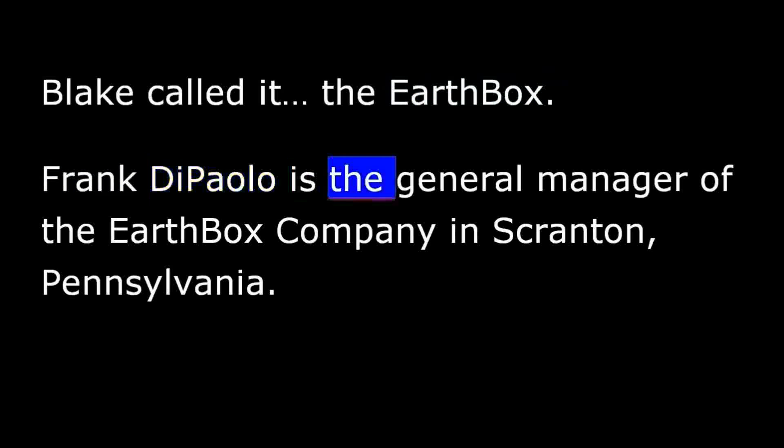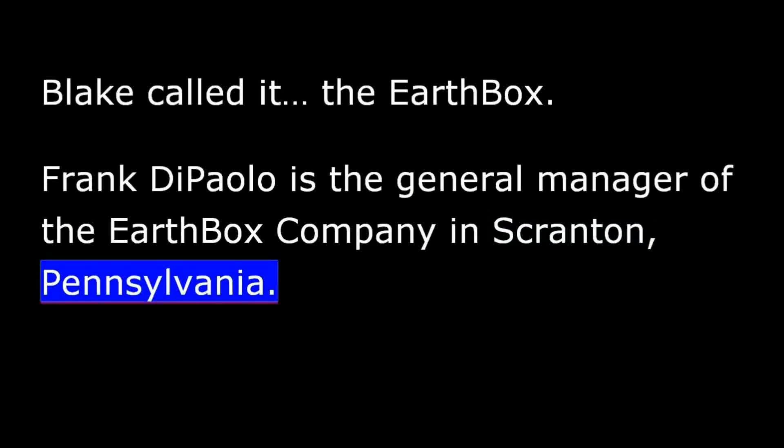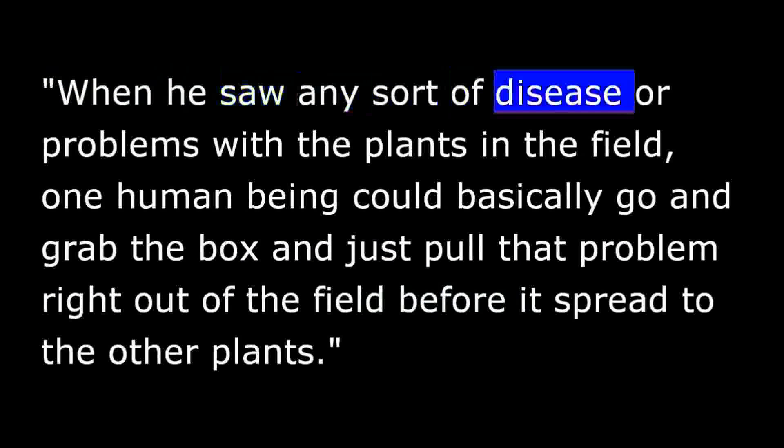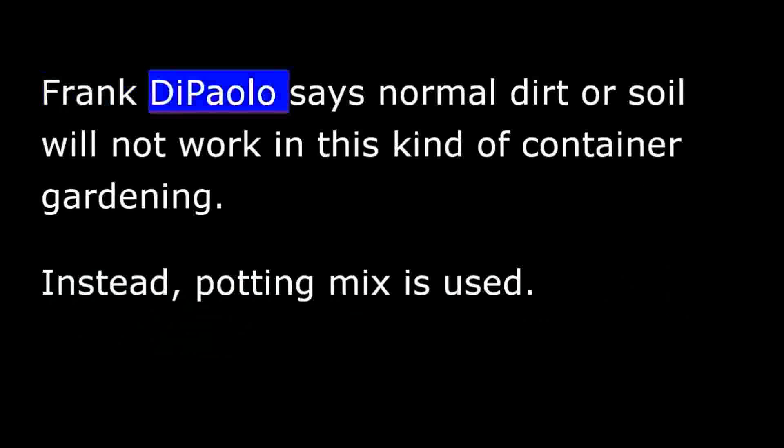Frank DiPaolo is the general manager of the Earth Box Company in Scranton, Pennsylvania. He says that growing vegetables this way — container gardening, some call it — makes it easy for Blake Wisnant and other farmers to quickly solve common growing problems. When he saw any sort of disease or problems with the plants in the field, one person could basically grab the box and pull that problem right out of the field before it spread to the other plants.